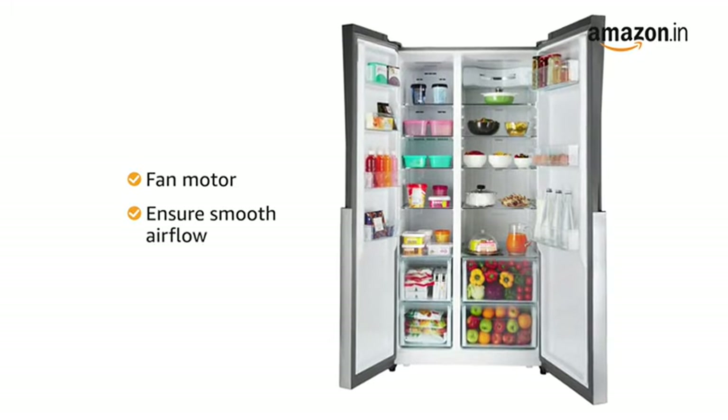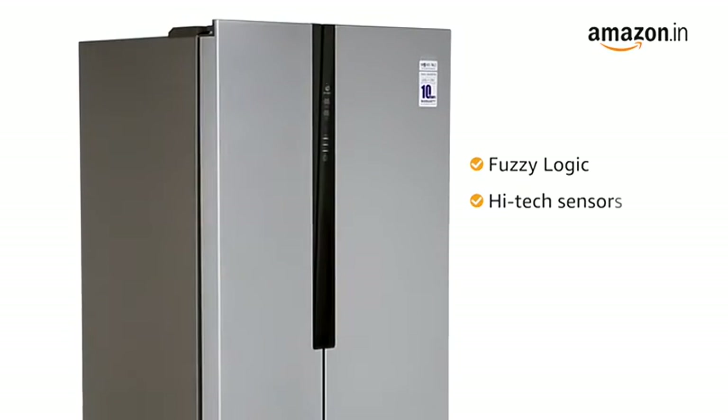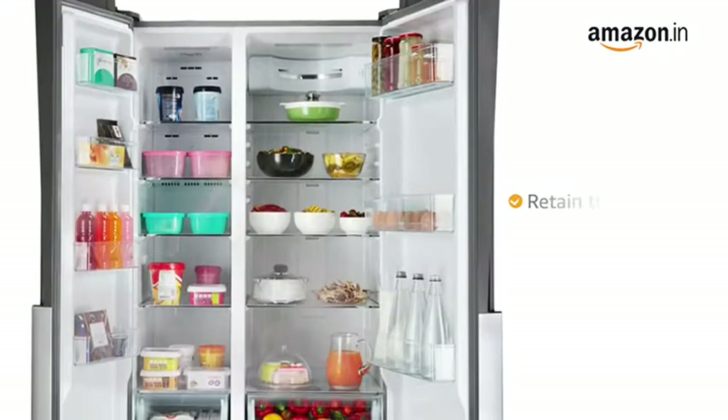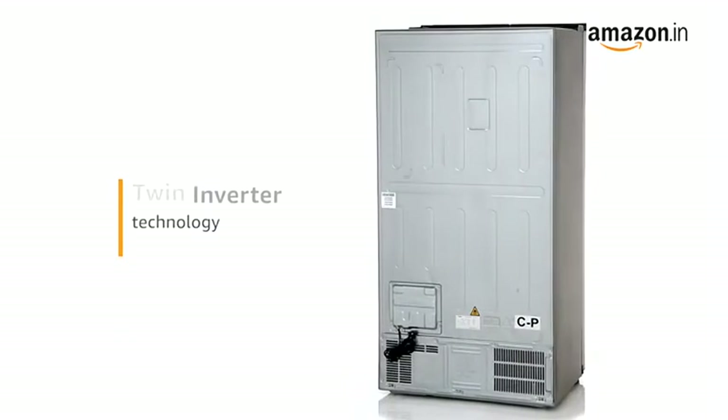The refrigerator comes with a fan motor to ensure smooth airflow into the storage compartments. With its fuzzy logic, the high-tech sensors automatically adjust the temperature range based on the contents and other ambient conditions to retain the quality of your food items.